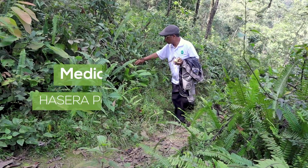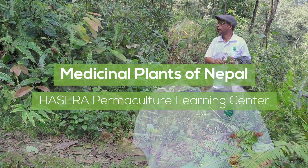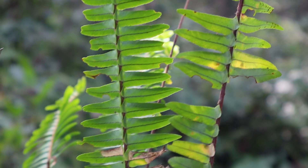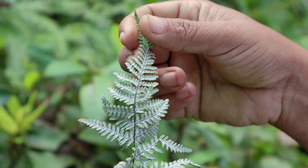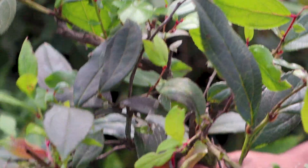Namaste. Today we are going to share our experience about herbal medicines, because in our life health is one of the most important things — without health we cannot enjoy any other assets. That's why in permaculture design we give much emphasis on herbal medicines and want to integrate them into our design. Today I've brought you to Zone 4 of our farm where we have many herbal medicines, so let's share what medicines we have and how we use them.